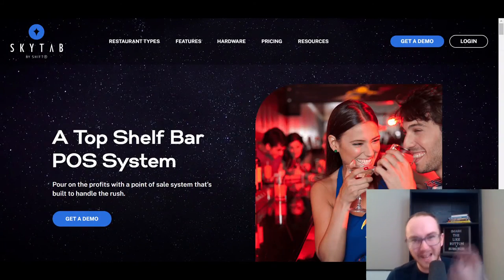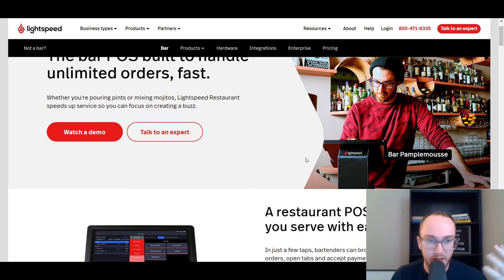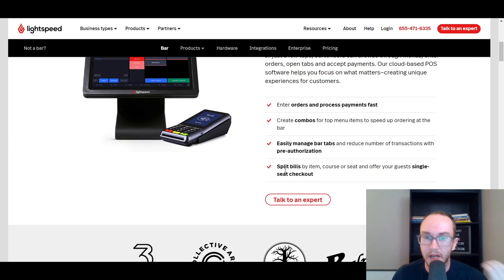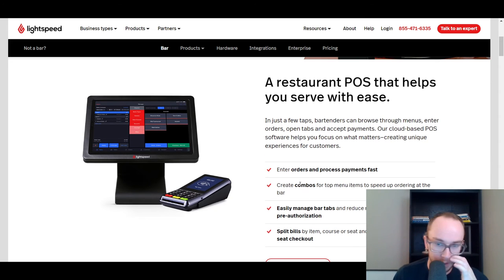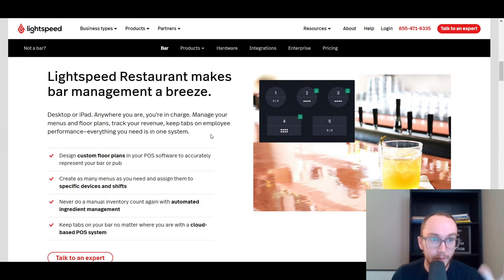Moving on next, we have Lightspeed. Lightspeed is probably one of the other popular solutions here — a good cloud-based POS system. I will say they are a bit more popular for businesses looking to scale larger, though they can still be good for beginners. Generally they're more popular for those with multiple locations setting up a larger-scale operation. They do have solutions specifically catered for bars with things built for splitting bills, managing bar tabs, creating combos, entering orders, and processing payments.